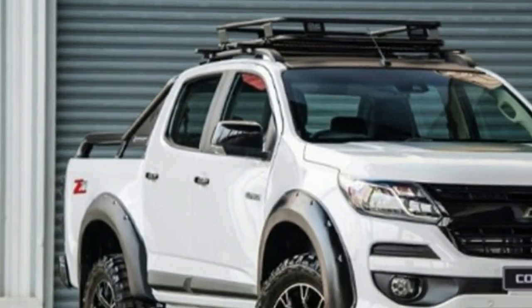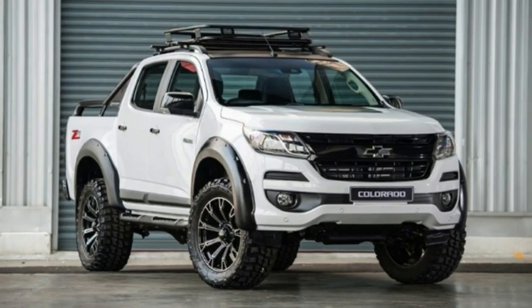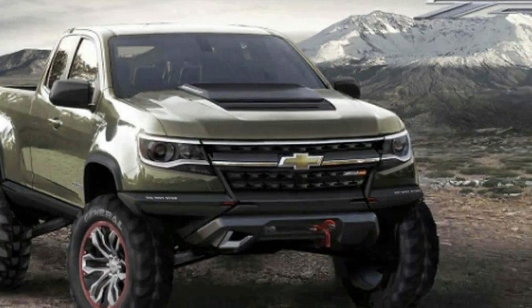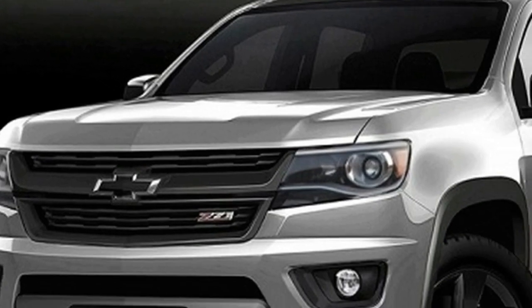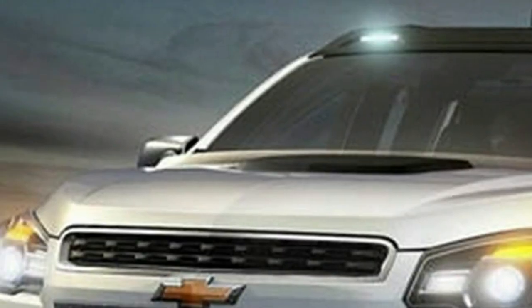The 2019 Chevrolet Colorado will wear a similar grille and headlights treatment in the front, and a pair of new taillights in the rear. They will also likely make adjustments to the tailgate and bumper as well, though the changes should be minimal.